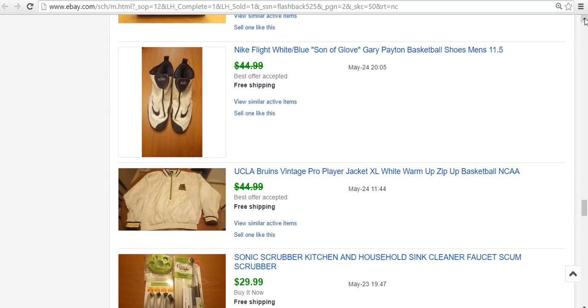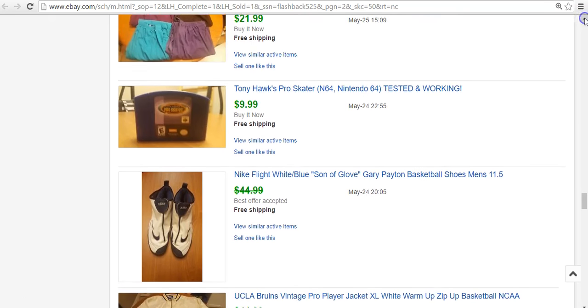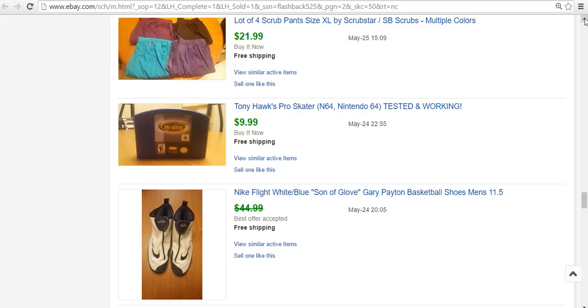A cool Bruins UCLA Pro Player jacket — paid $4.99. Thought for sure being all white there'd be a stain when I got home. There wasn't — it was in great shape. Someone came out the gate and offered me $37. I didn't even counter with $40; I felt like they really came to play. $37 was a fair price for $5 paid, so I accepted. Nike Son of Force Gary Payton shoes — $2 at a garage sale. They are worn inside, but a lot of people fix up and restore old shoes. Sold on best offer for $35.